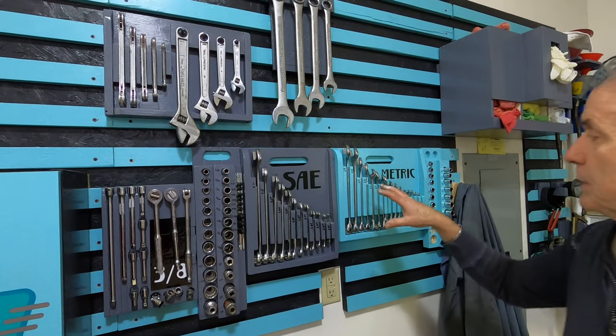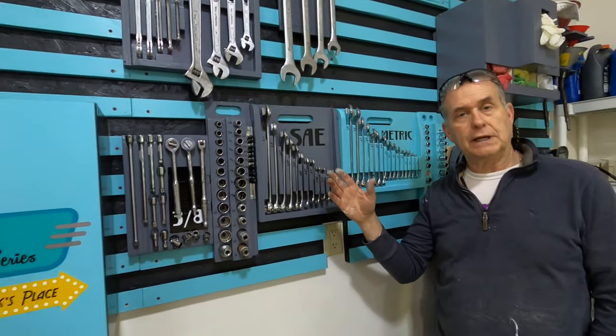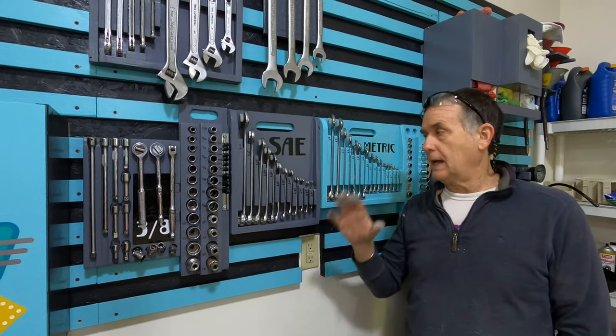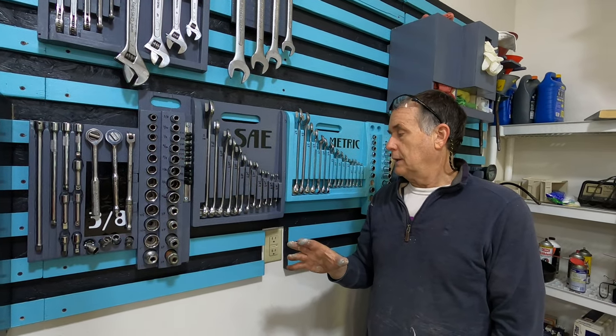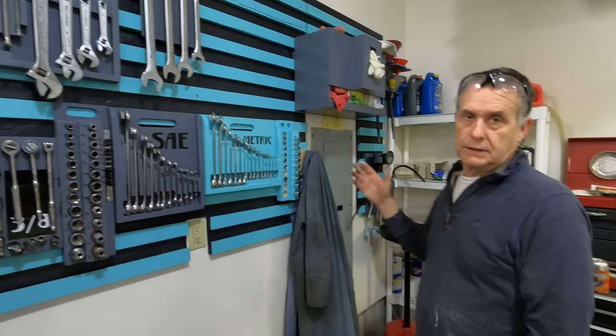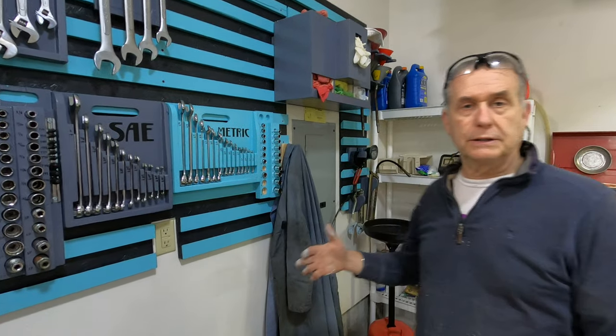I haven't built the quarter-inch drive version yet for my quarter-inch sockets. I plan on filming that and showing you guys how I built these, so look for that in a future episode. I'm not going to go through every single thing I've built, but you can basically imagine whatever you need.